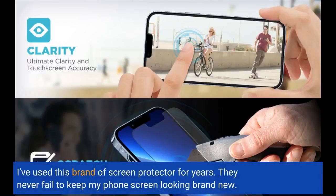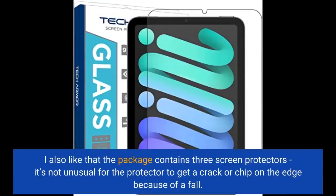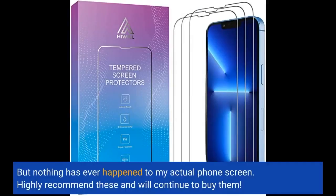I've used this brand of screen protector for years. They never fail to keep my phone screen looking brand new. I also like that the package contains 3 screen protectors — it's not unusual for the protector to get a crack or chip on the edge because of a fall, but nothing has ever happened to my actual phone screen. Highly recommend these and will continue to buy them.